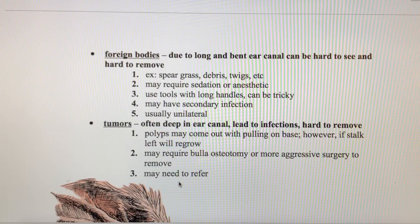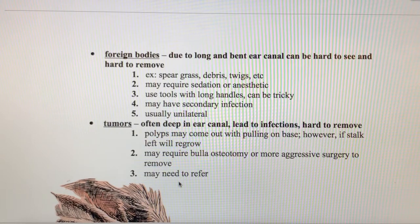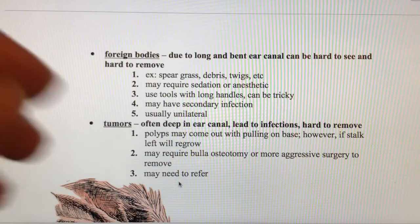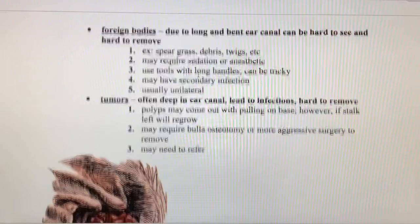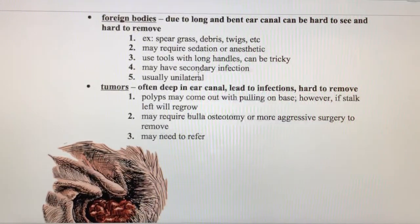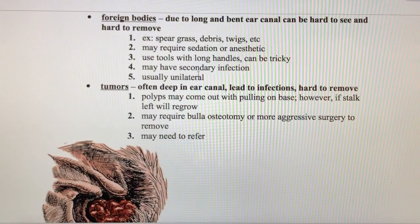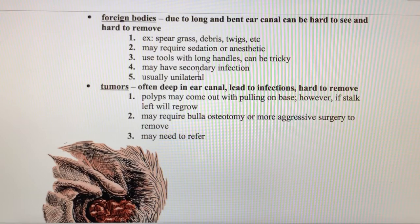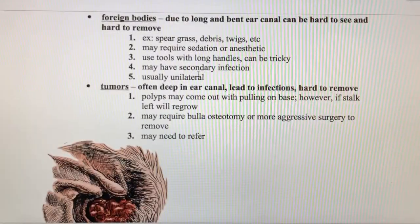Foreign bodies in the ear: the long bent ear canal can make it hard to remove things. One common foreign body is people using Q-tips in their dog's ears. When I instruct owners on how to clean ears at home, I always tell them do not use Q-tips — they can easily get lost in the ear canal. We can also see foreign bodies like grasses, debris, or twigs. If the animal isn't cooperative or is in pain, we'll probably need to sedate or anesthetize them. For small objects, we'd use something like alligator forceps — a long instrument with a little grabby pinch at the end. If the foreign body has been there a while, the animal could also have a secondary infection.